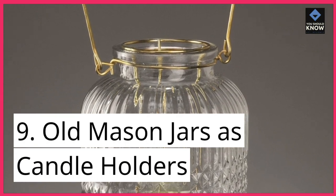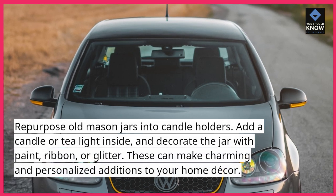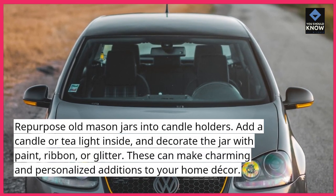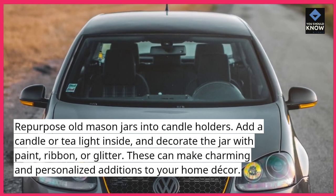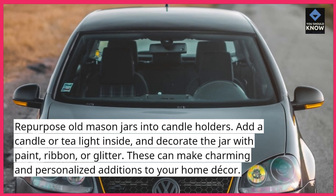Old mason jars as candle holders: repurpose old mason jars into candle holders. Add a candle or tea light inside, and decorate the jar with paint, ribbon, or glitter. These can make charming and personalized additions to your home decor.